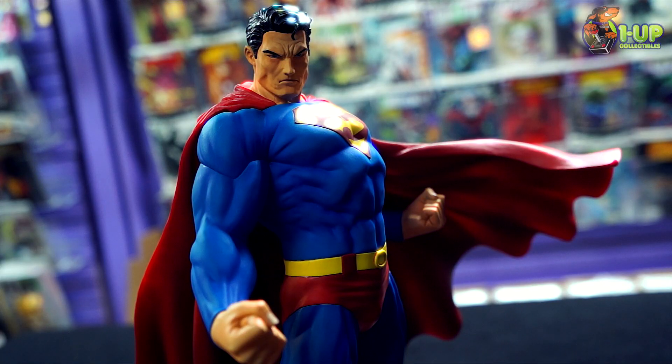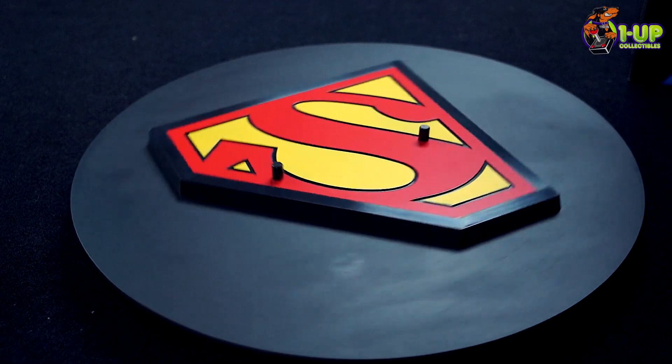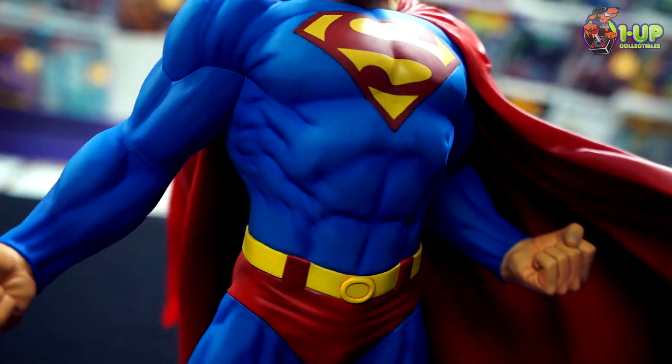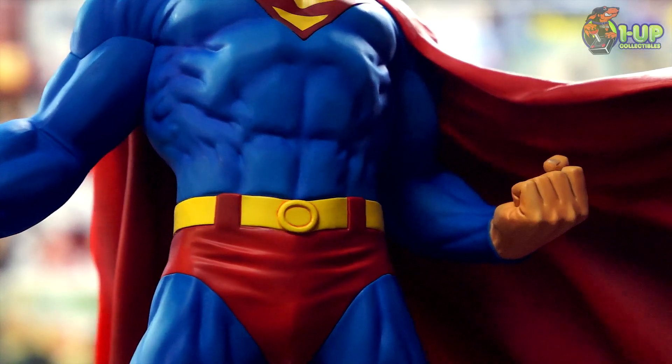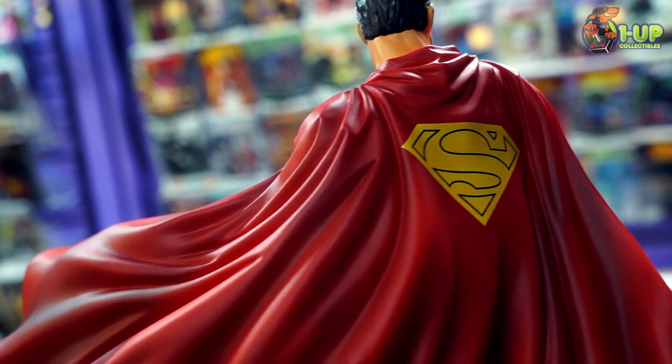Superman has never looked better thanks to the highly detailed sculpt that displays his powerful physique as well as the distinctive elements of his costume, from the intricately defined muscles of his torso, arms, and legs, to the creases in his boots, the subtle belt, and of course all of the movement and texture of the cape.